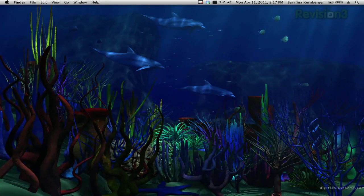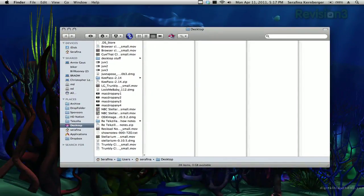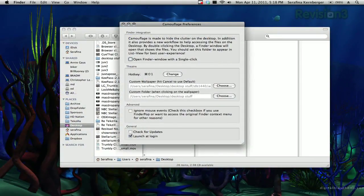And to make it presentation friendly, Camouflage will open a Finder window when you double-click on your desktop. By default, it will open to the desktop, showing the icons you've just hidden, but you can customize this in the preferences as well.